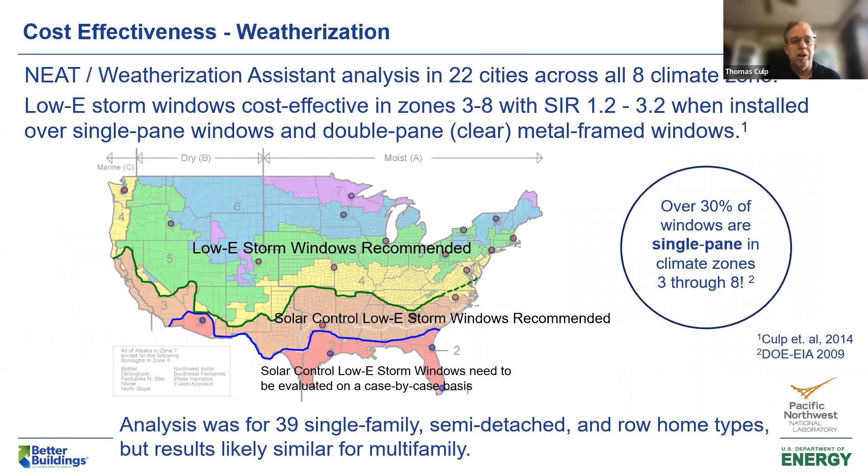On the weatherization side, using software used by many states for weatherization qualifications across all climate zones and looking at the savings-to-investment ratio (SIR) — which must be greater than one to qualify for weatherization programs — low-E storm windows were found to be cost-effective with very good SIR numbers in climate zones 3 through 8, basically south-central all the way up north, when installed over single-pane windows and double-pane metal frame windows.